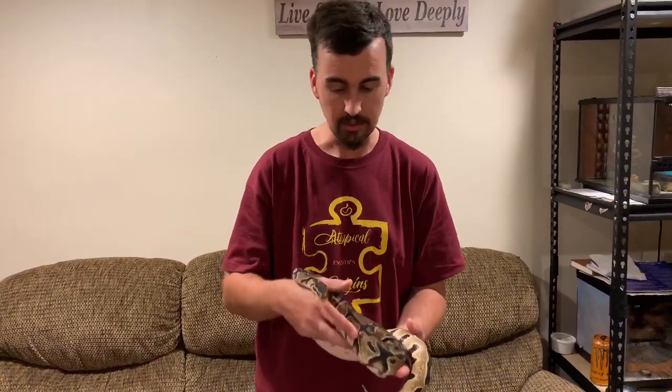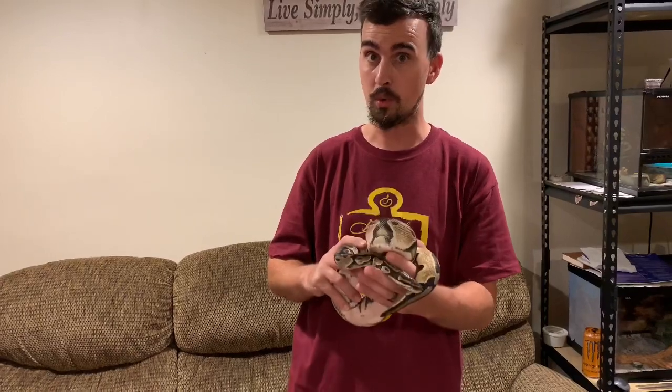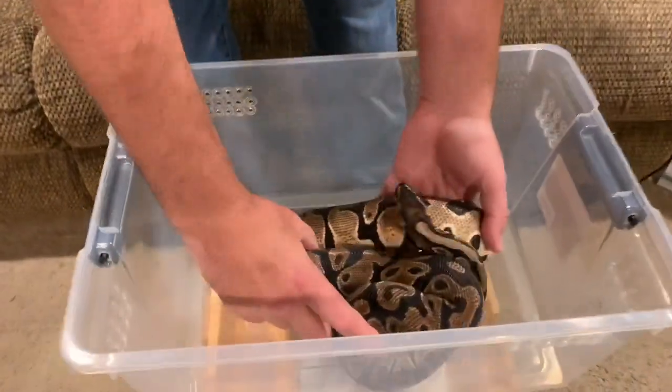She went all the way down to 1,002 grams the last time we weighed her. But since then she has gone back on food and has done amazing. She hasn't skipped a single meal — she is eating great, and it takes her no time when we put her prey in to go after it. So I'm actually kind of excited to see how much weight she's gained over this last month.